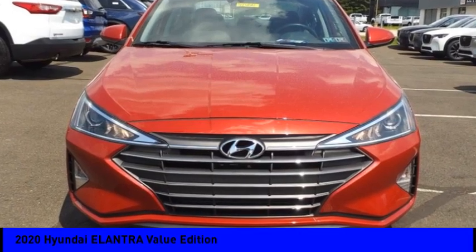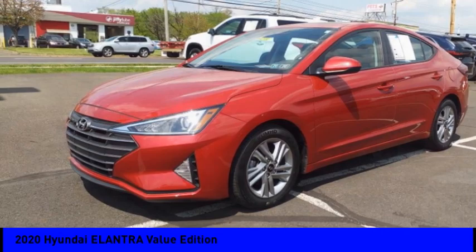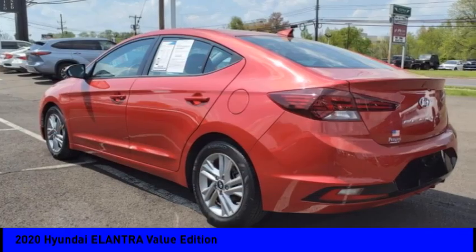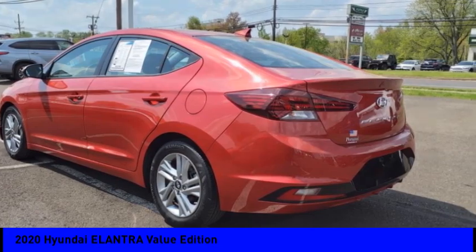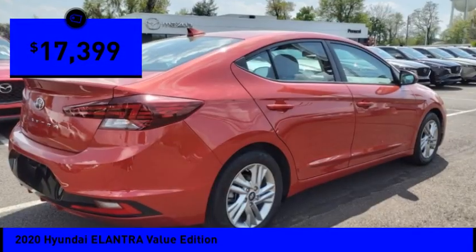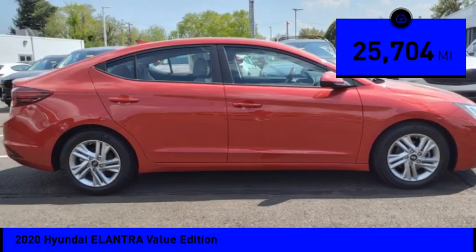We are pleased to show you the 2020 Elantra. The Elantra boasts the most interior room in its class and gets an exceptional 35 miles per gallon. With its luxurious standard features, the Elantra is an easy choice and is priced below $20,000. This vehicle has less than 30,000 miles.